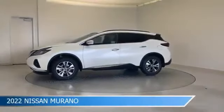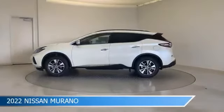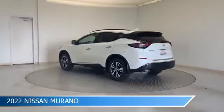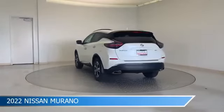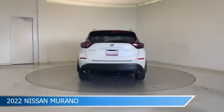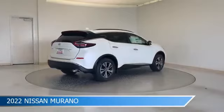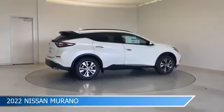Take a look at this 2022 Nissan Murano, equipped with a CVT X-Tronic transmission in pearl white tricot. This car comes with some great features including Android Auto, Brake Assist, Anti-Lock Brakes, Apple CarPlay, and more. Come in and check it out today.